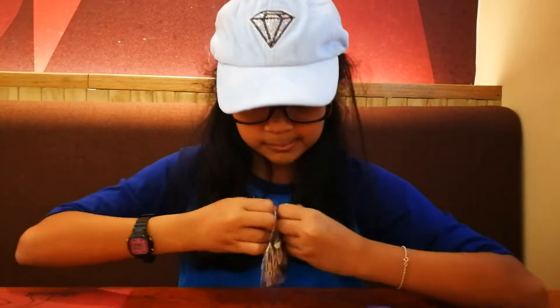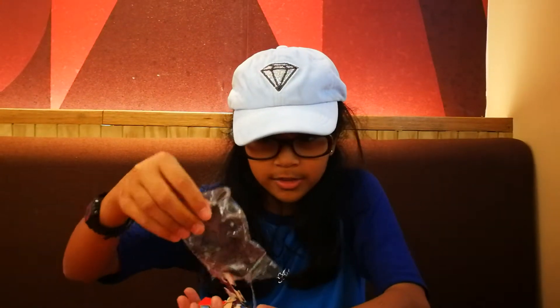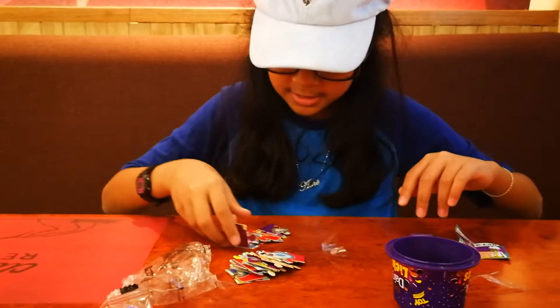Sort it out. It looks like it's a puzzle — and it's so much damage. There are puzzles and it's a science lab. Here are the puzzles that you can solve.